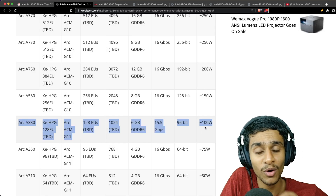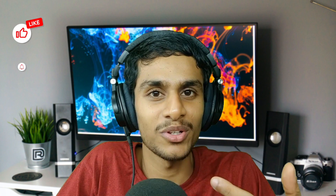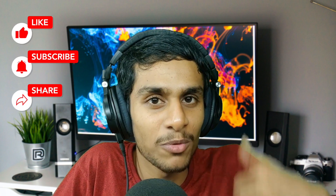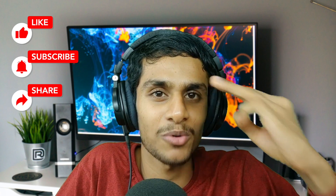The Arc A380 has an approximately 100W TGP. After checking out the benchmarks, I'm quite disappointed — it doesn't properly beat even the GTX 1650. Nevertheless, it's an interesting option in the budget GPU range. Let me know what you think in the comments. If this video was helpful, hit like, share, and subscribe. This is Kedar from How To Guys, signing out.